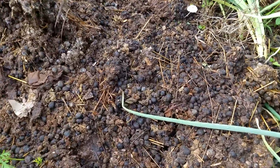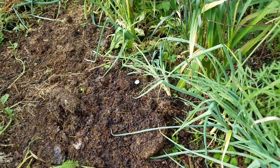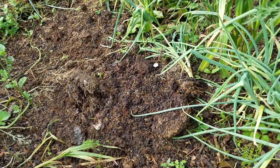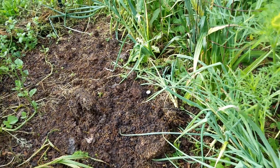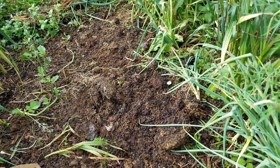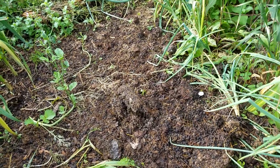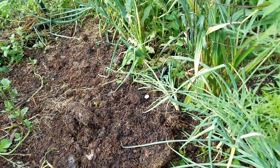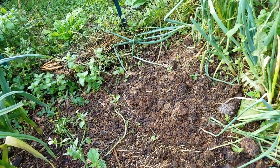I've got a load of bunny poop that I need to spread out here. This bed had carrots in it that I pulled up, and I'm going to plant something new here — maybe some Indian corn, or Native American corn, or whatever I'm still allowed to call it.